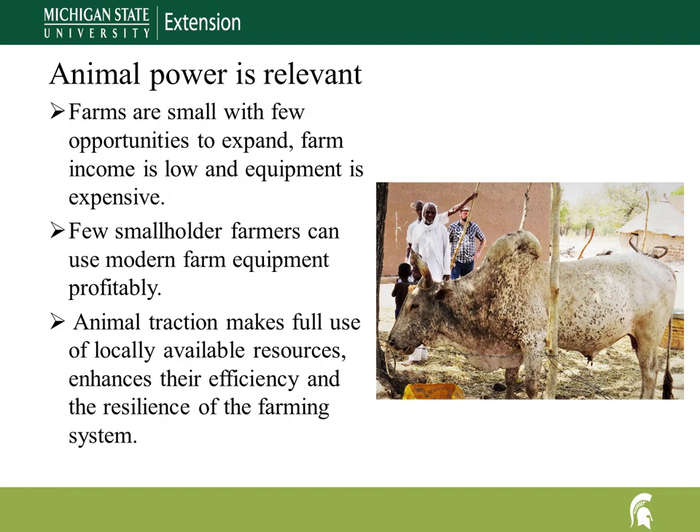Farmers need technologies that are accessible, affordable, and appropriate. Animal power is relevant in Burkina Faso because farm income is low and modern machinery is unaffordable for subsistence farmers. Farm labor is readily available, land holdings are small, and farmland for expansion is scarce. There are 9 million head of cattle in Burkina Faso — plentiful and readily available — and an ox can be replaced with little capital outlay. The value of an ox appreciates as it grows and matures, so farmers can sell them for more than they paid. Sustainability is the fit between technology and the context in which it is used. In Burkina Faso, animal traction makes full use of locally available resources and enhances their efficiency and the resilience of the farming system.